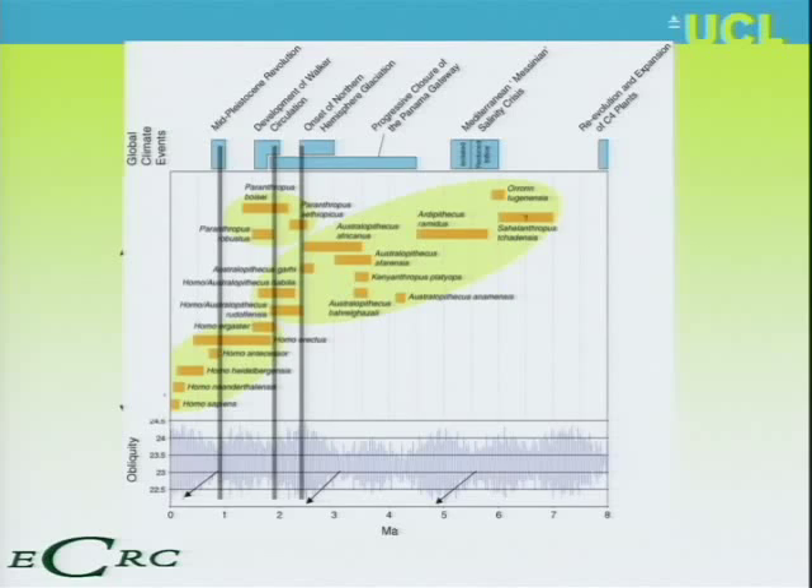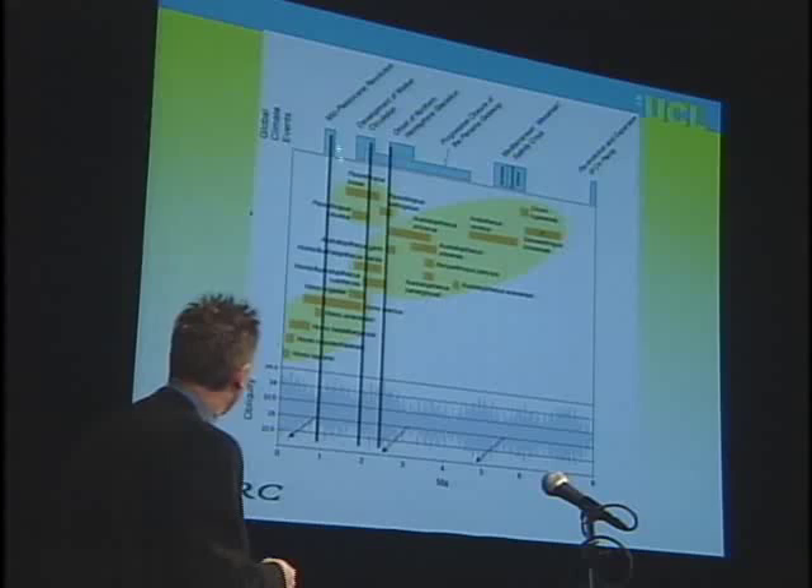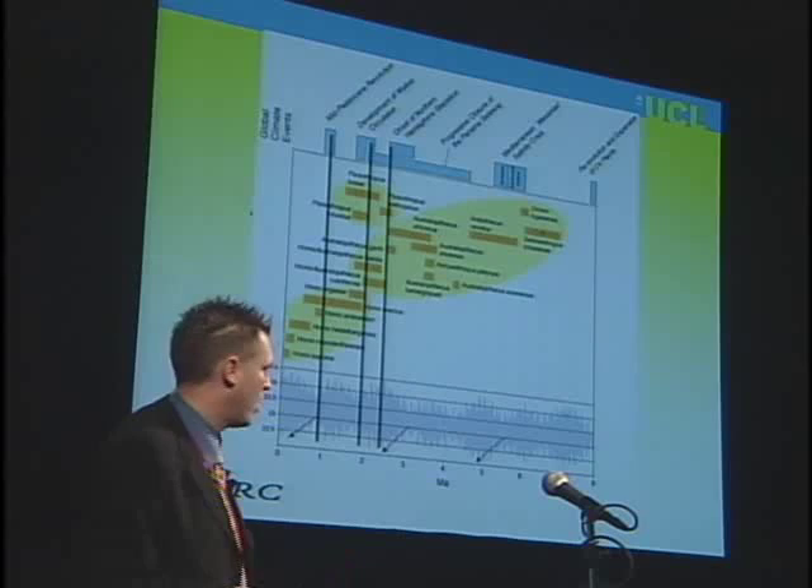Then we have the mid-Pleistocene revolution about one million years ago. Up to this point, the ice ages had come every 41,000 years — beautifully cyclic. After this revolution, they come every 100,000 years. They get deeper, harsher, and stronger in the amount of ice volume.